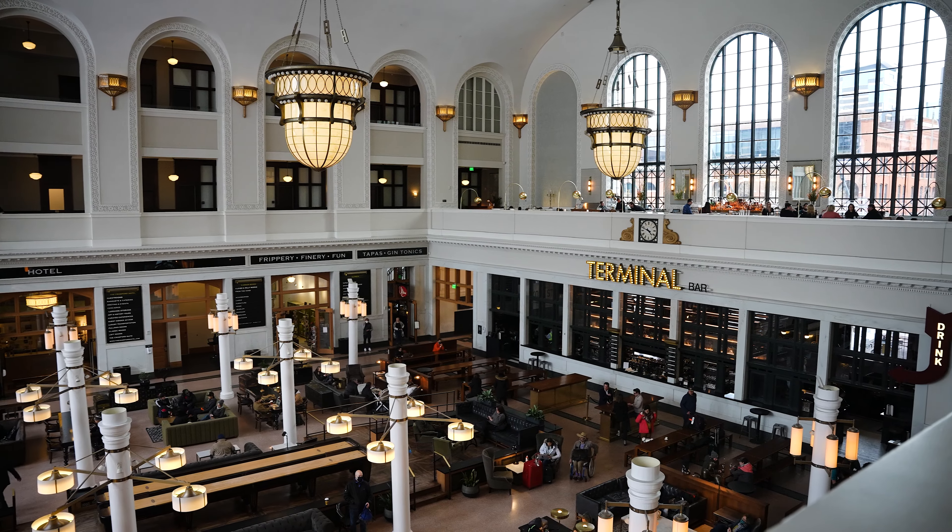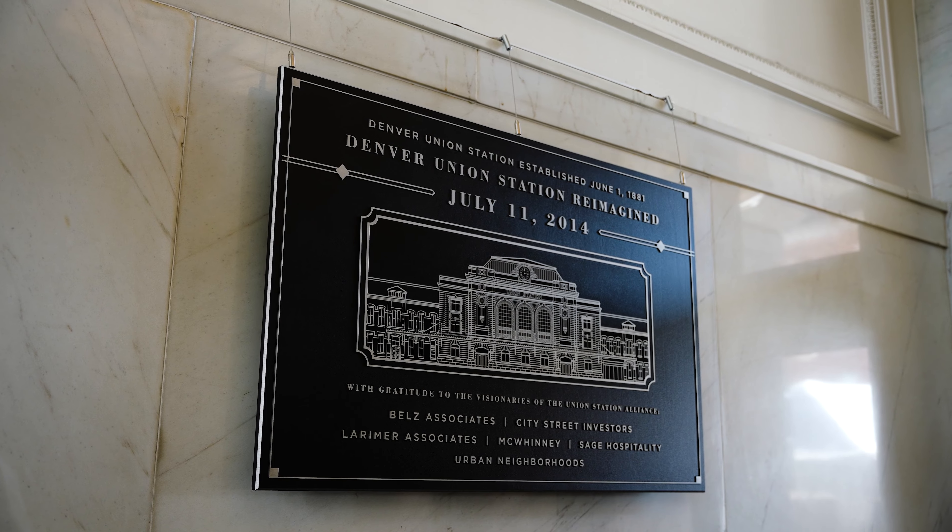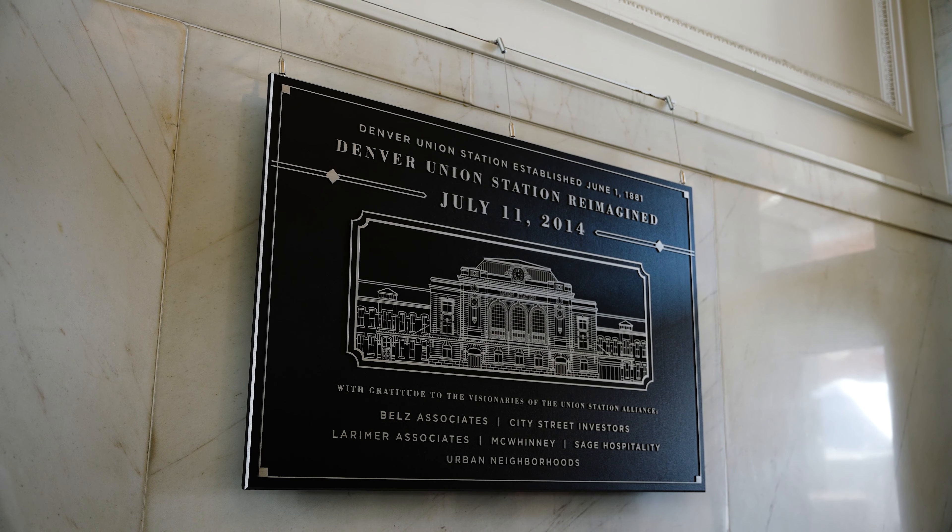Hey Ed, how are you? Good to see you again. What can you tell me about this beautiful space? It's breathtaking — it's actually a historic train station, opened in 1881. The portion we're sitting in now burned in 1912 and was reopened in 1914, but the wings where the Crawford Hotel is located have been here since 1881. The Crawford opened as a hotel in 2014, going through a massive $54 million renovation to become what it is today.